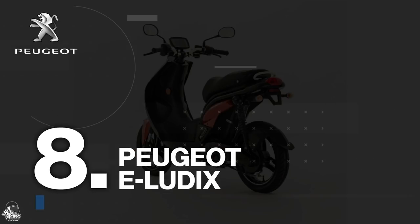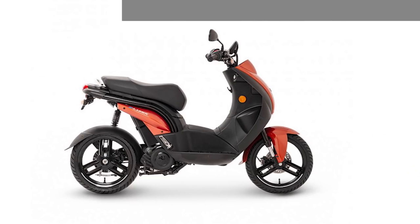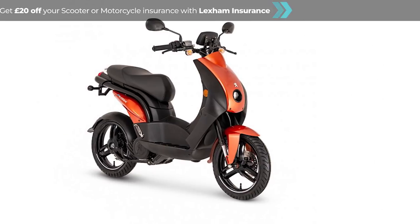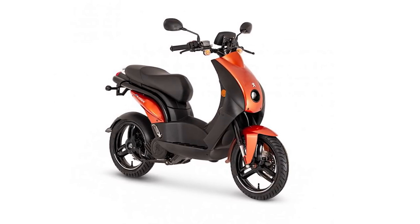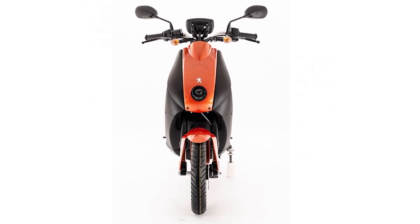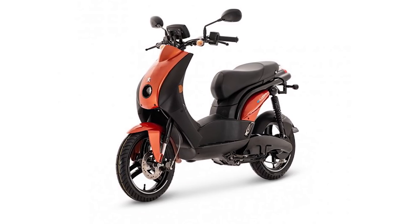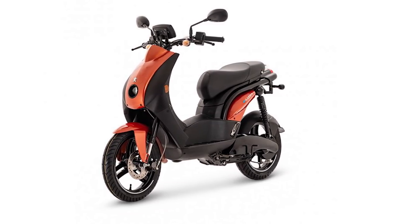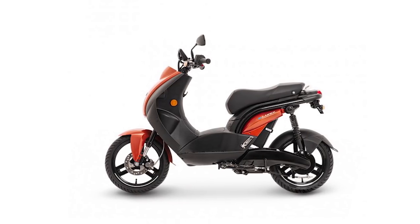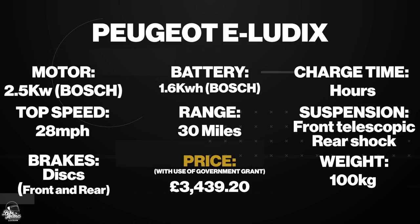In at 8 we have our first entry from a big bike scooter manufacturer, the E-Ludix from Peugeot. The standard Ludix has been around for over 15 years now and has sold over a quarter of a million units worldwide, so this is definitely a model with plenty of history. This E version of the Ludix packs a Bosch motor and battery so the equipment used here should be top-notch. The battery and motor do seem a bit down when compared to some of the competitors out there, but the Peugeot is a great option if you'd rather stick to a well-known brand. Prices for this one start at £3,439.20.